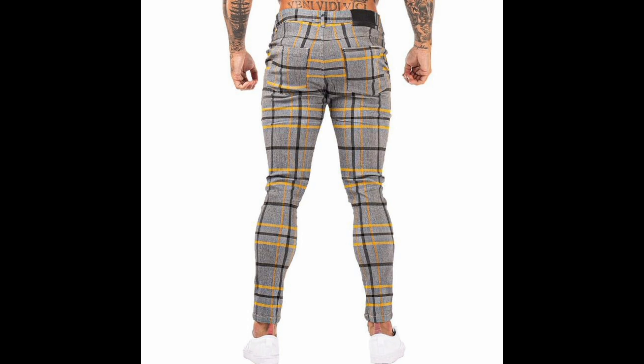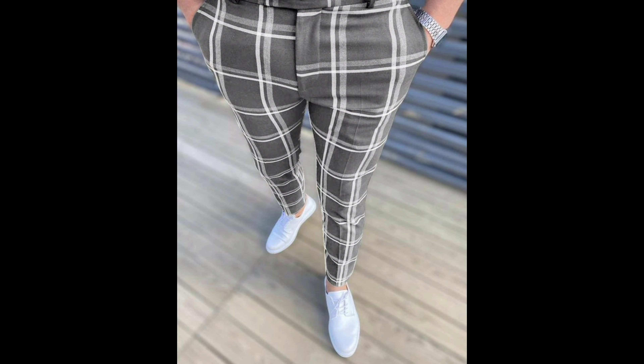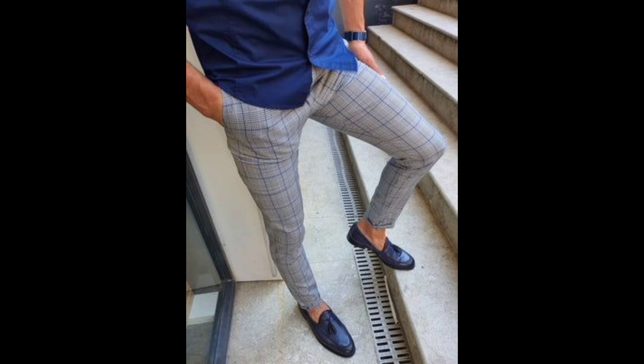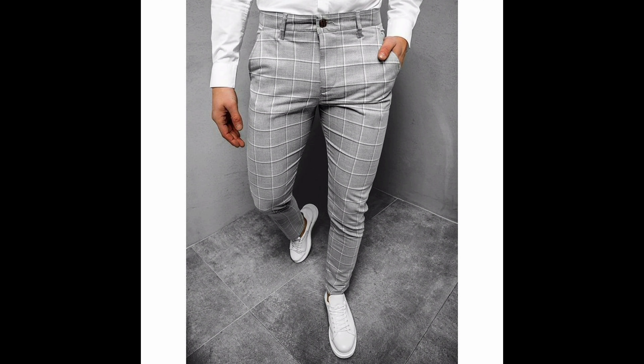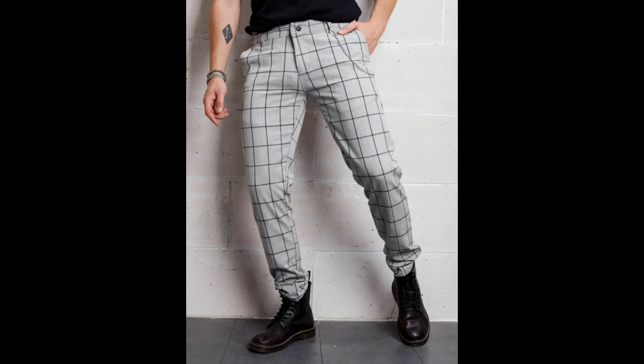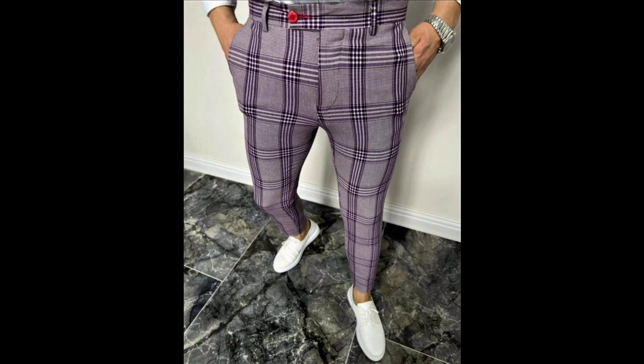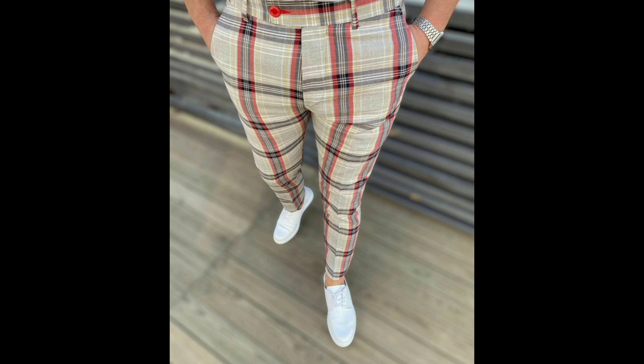Check trousers have a unique ability to transcend generations and occasions, making them a valuable addition to any wardrobe. Whether you are a fashion connoisseur, a man looking to refine your attire, or someone seeking to embrace the sophistication of checked patterns, you are in for an inspiring experience.